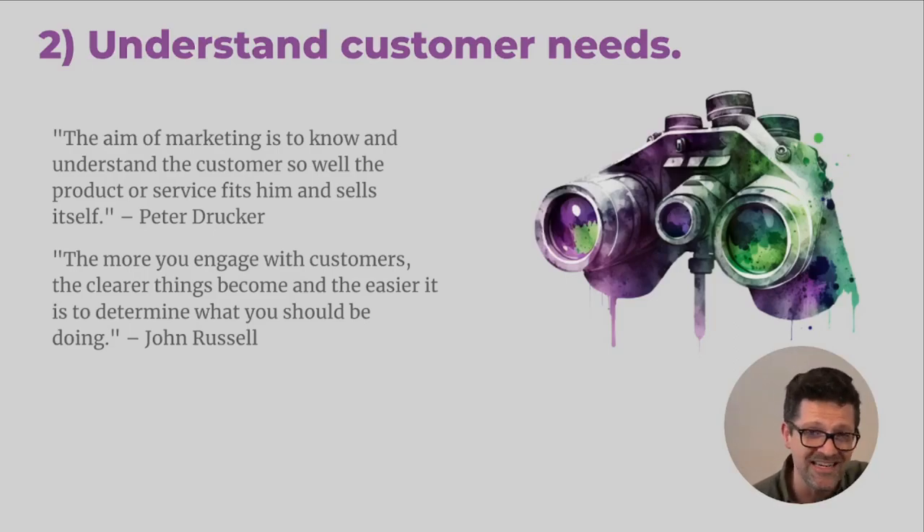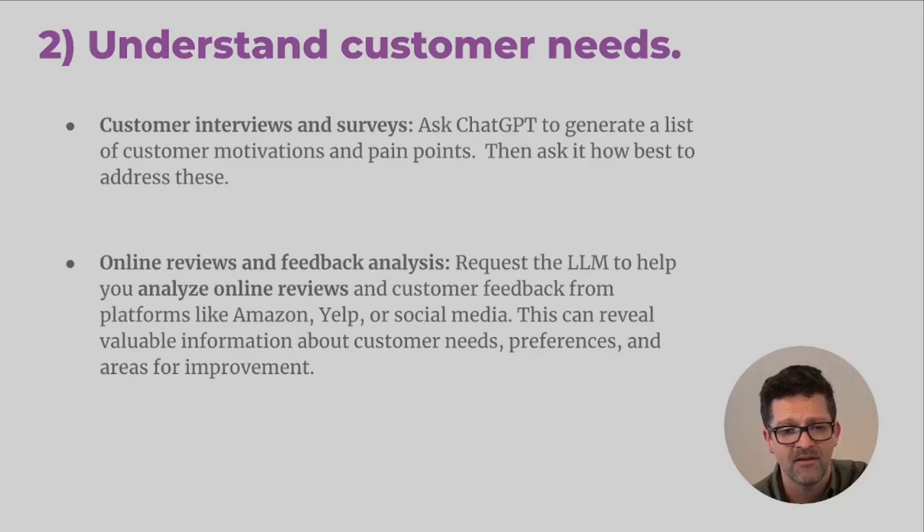Once you've vetted your business idea and got a feel for it, you want to get under the hood and really understand who is interested in buying your service or product in a very deep way. Asking ChatGPT to understand customer motivations and pain points and generating a list of those can be mind blowing. I'd been operating a business for almost 10 years selling to a specific type of customer, and I was blown away by the pain points and motivations I had been missing all along. So don't skip this step.